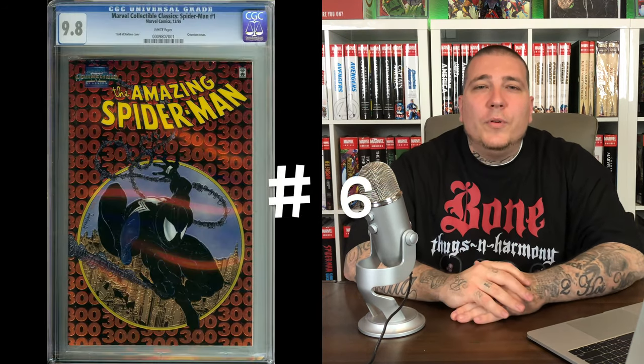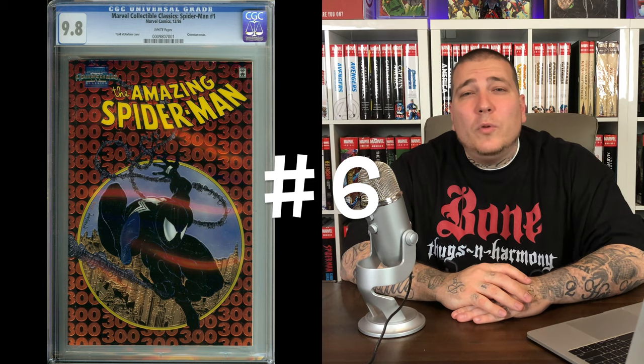Number 7 on the list: Spider-Man #1 — but this time it's the gold cover, and not just the gold cover — it's the UPC newsstand edition, which was a Walmart exclusive. Scarcity and rarity is everything when it comes to collectibles. The fact that there were millions of that Spider-Man #1 out there and the second print or B cover was gold — that's all well and good — but this one has a barcode; the others don't, and there's less of it out there. A 9.8 is still averaging about $770 for this version.